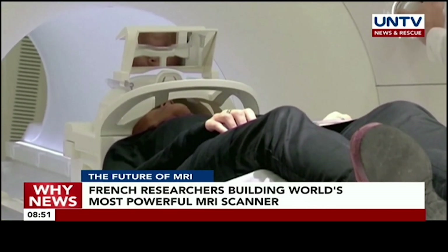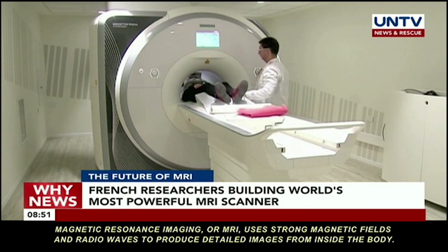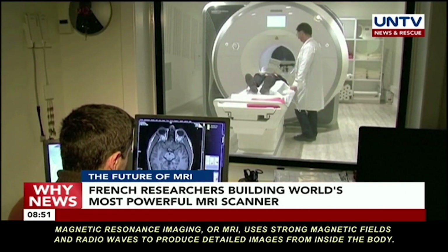Magnetic resonance imaging, or MRI, uses strong magnetic fields and radio waves to produce detailed images from inside the body.